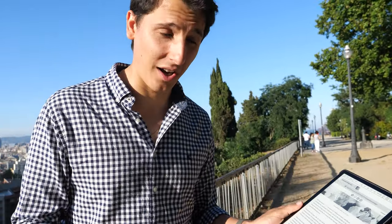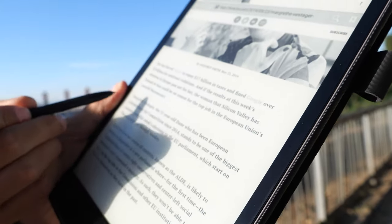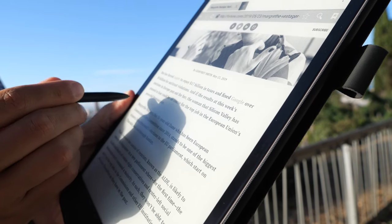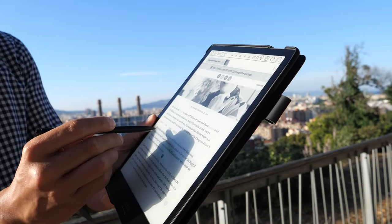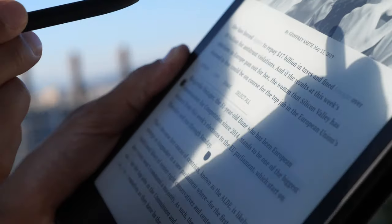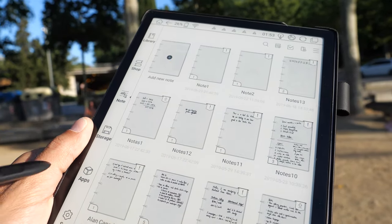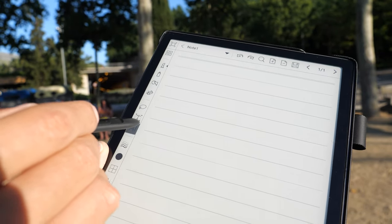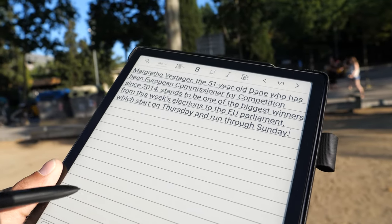One of our latest and best firmware features is the ability to copy and paste text from any website or ebook. You're in a browser reading some news, you select a part of the text, copy it, then go directly to the notes, select a note, go to the file, and just paste it.